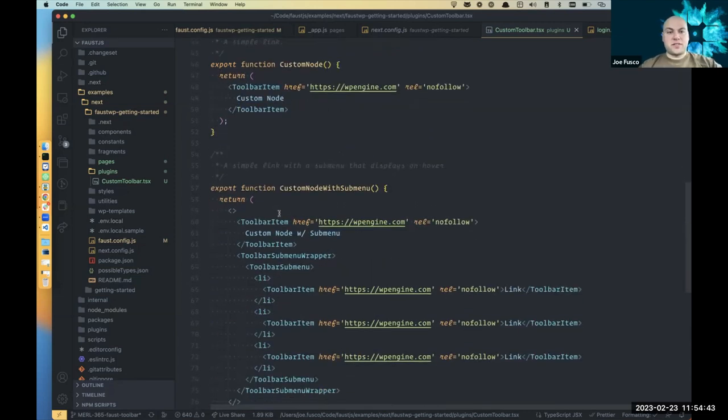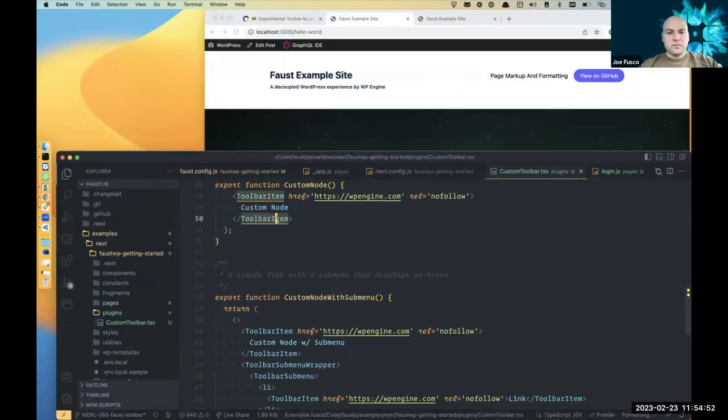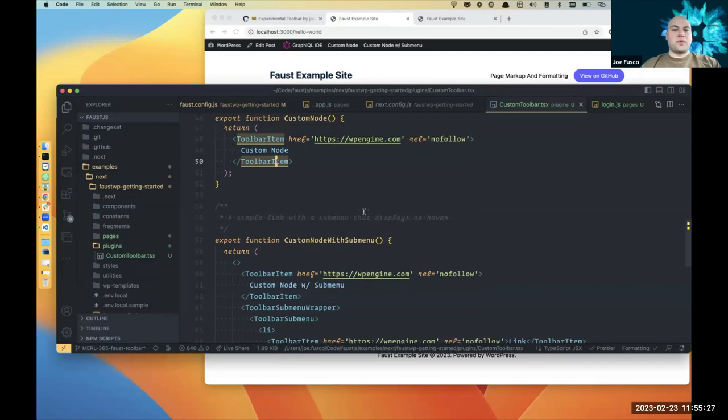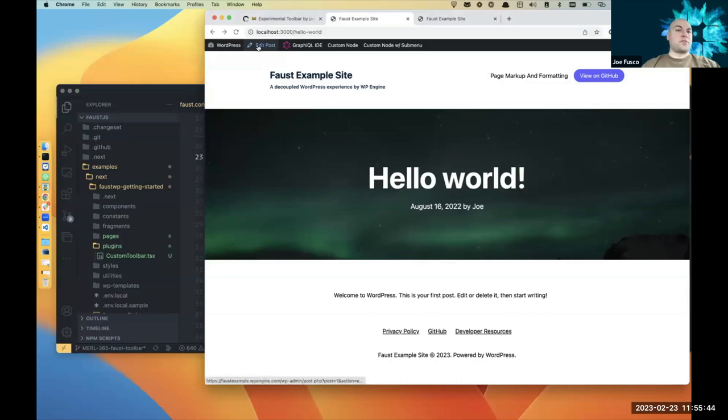Faust exposes simple components for better readability to help you easily make toolbar nodes. You can also make your own panels and whatever you want the toolbar to do. The plugin also has access to context, which right now contains the seed node for each page — that's how it flips between 'edit post' and 'edit page.' You can conditionally show nodes based on the current page or custom post type.